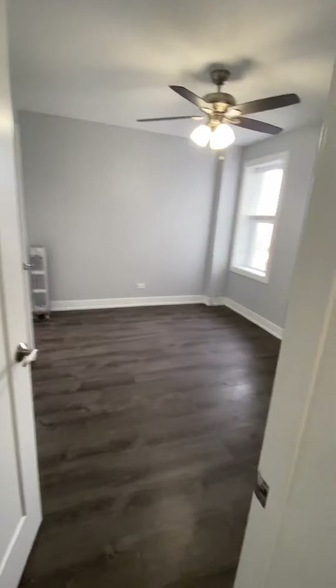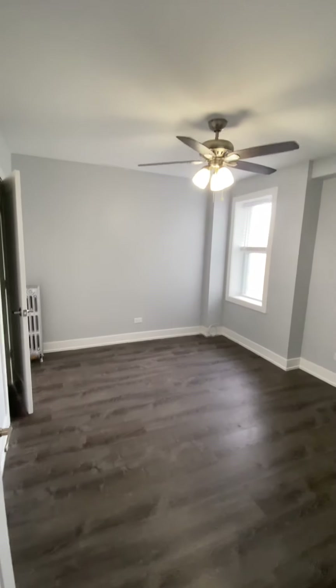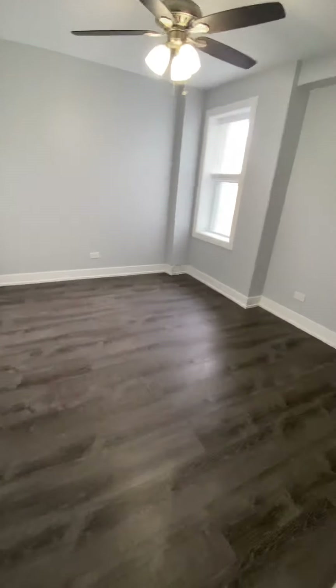To kick off the tour, we're going to start off here in the bedroom. It's a pretty good sized bedroom — a queen size bed plus dresser will definitely fit in here. There is a ceiling fan light fixture.